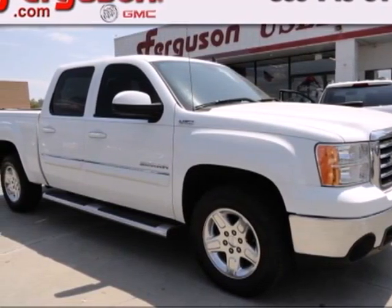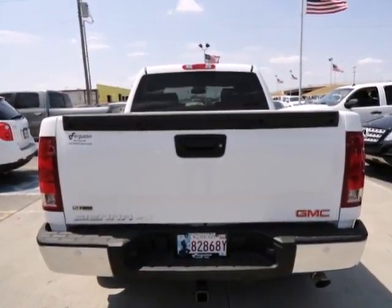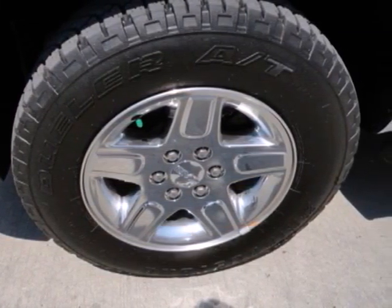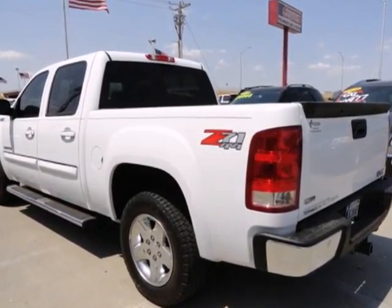Here's a 2011 GMC Sierra 1500. This great looking truck offers a silky smooth ride, stellar safety ratings, and standard features including tilt adjustable steering wheel, air conditioning, power steering, and a premium 4-speaker stereo system with a mast antenna.